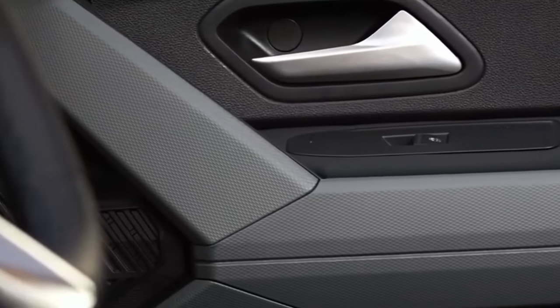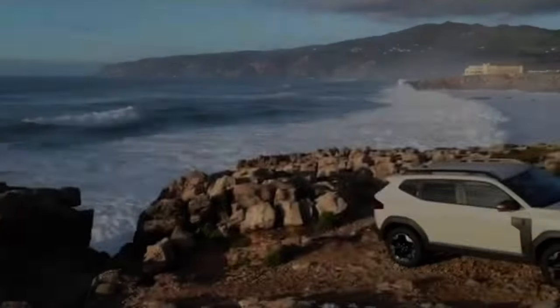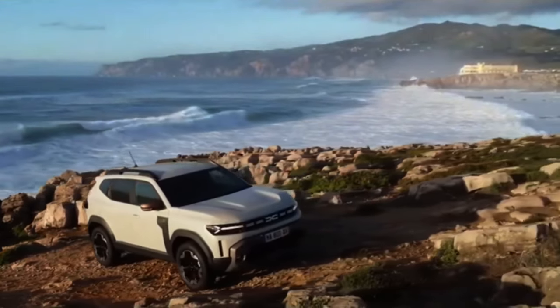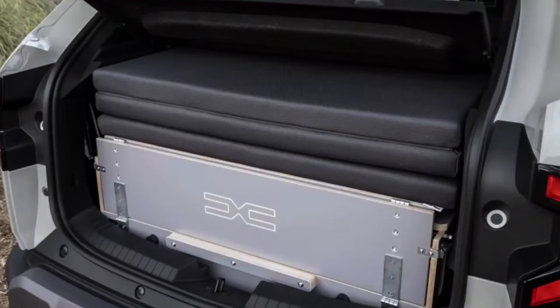Dacia's clever design extends to rear legroom, promising a minimum of 1.2 inches of extra space. An increased front interior width means a more comfortable experience for both driver and passengers. The wide boot opening, along with a less sloping floor and a capacity of 16.7 cubic feet, provides a 6% increase in cargo space compared to the previous model.